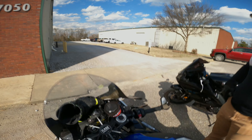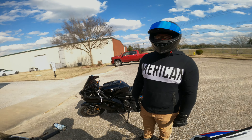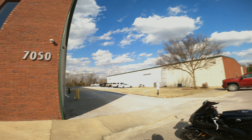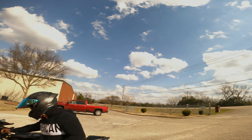We gotta figure out what building it is. I think it's this one — we'll see if we can just go back there and ask if we can get pictures. I just don't want them to call the cops on us.